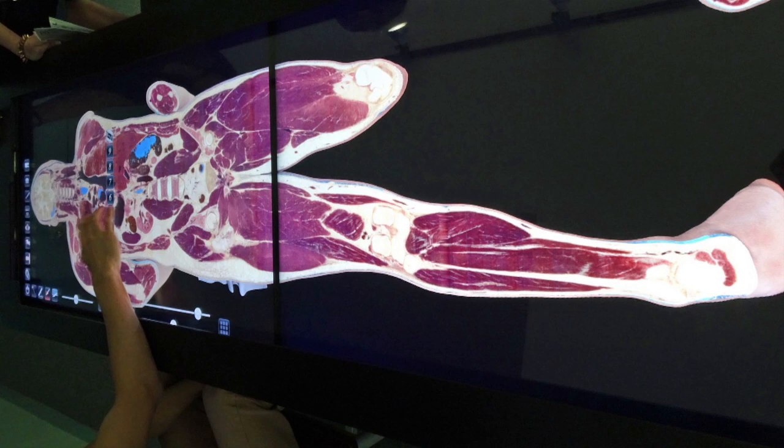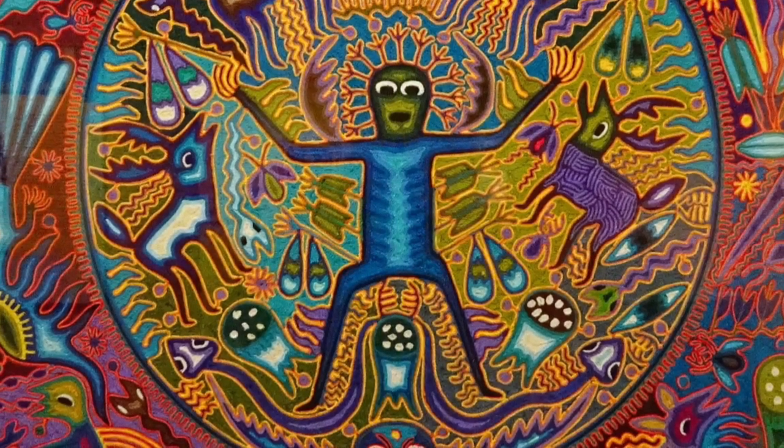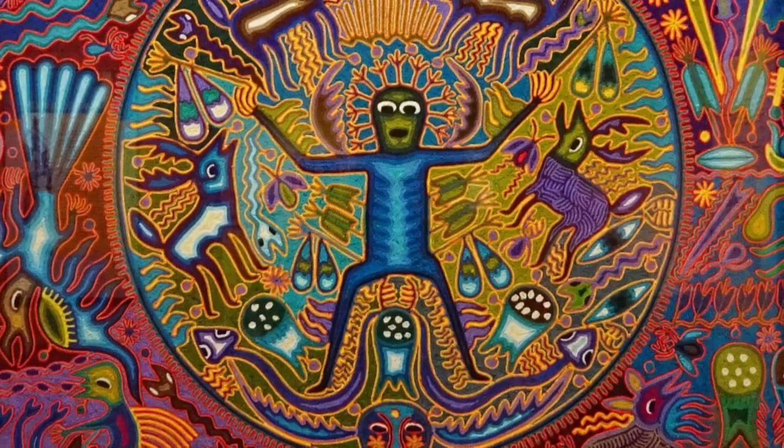This display uses advanced CGI technology to brilliantly illustrate the inner body, a tool to promote health with the world within. And now this painting uses shamanic perception to brilliantly illustrate the inner body, a tool to promote health with the world beyond.